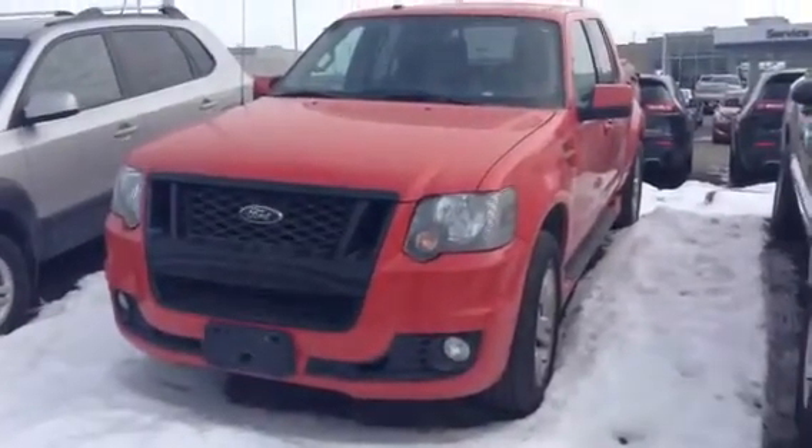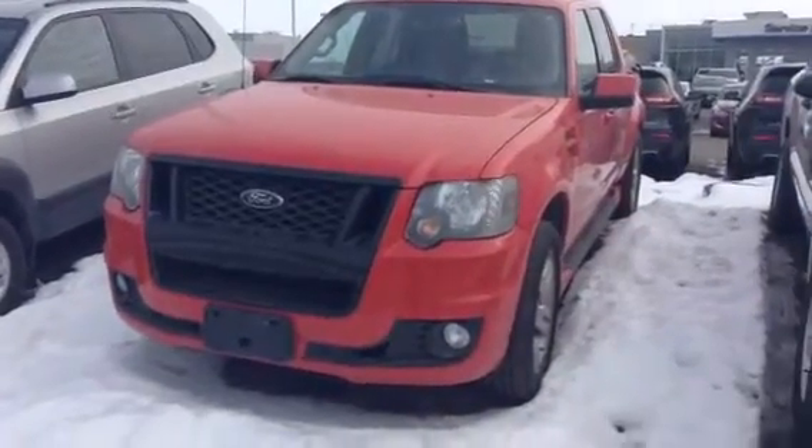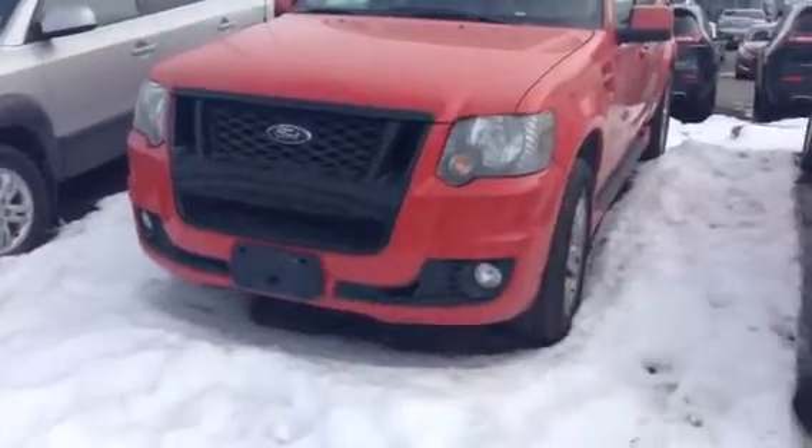Hey Ross, this is Evan here from LA Mazda. I want to take a couple minutes and actually show you our 2009 Sport Trac Adrenaline. Gorgeous vehicle.